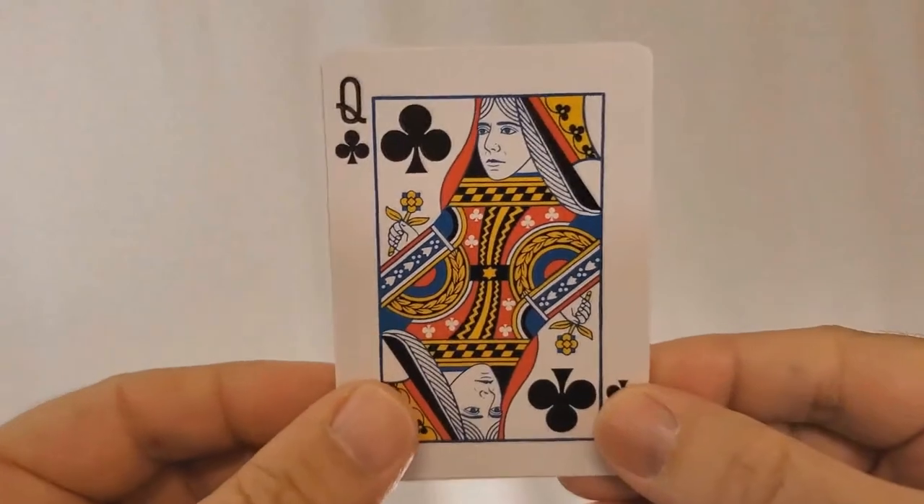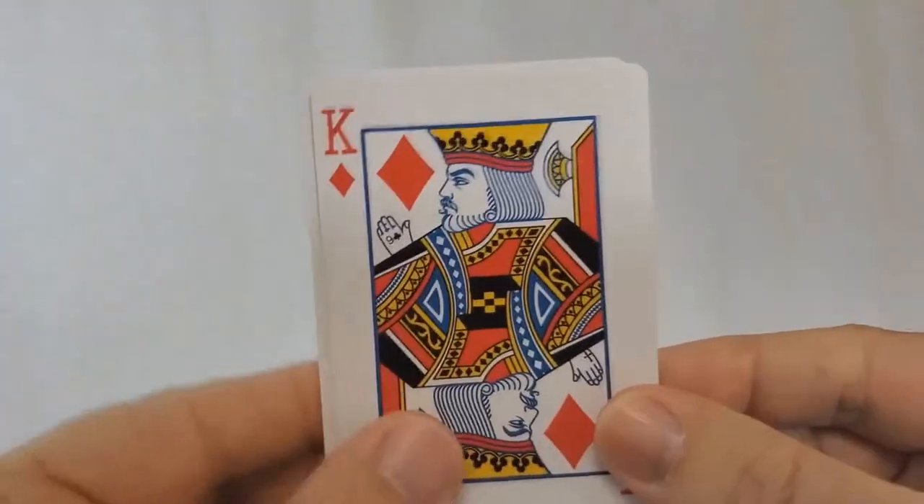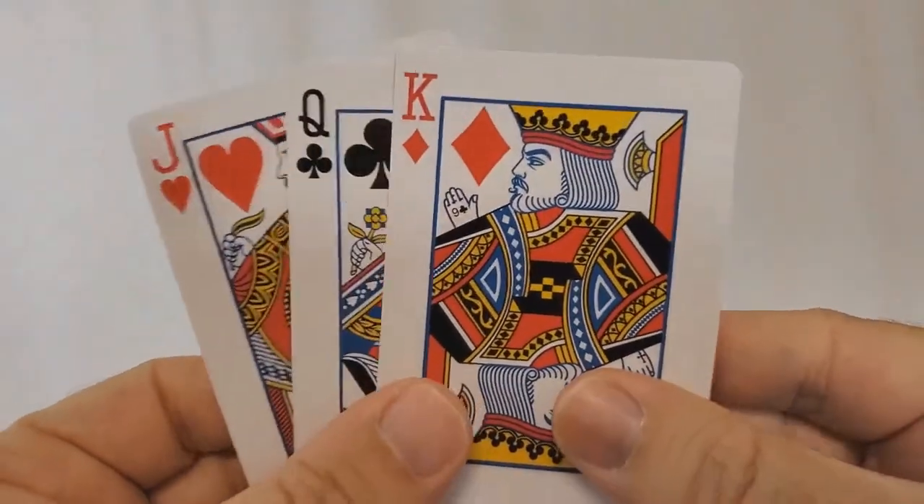It's almost standard courts because there are three custom courts. Bill Davis' wife is featured, and Bill Davis as well. And then the king of diamonds is, of course, Daniel Madison, which I'm sure you recognize.